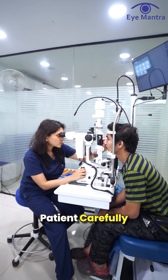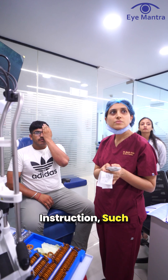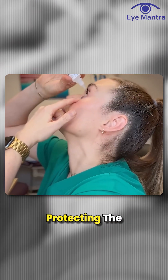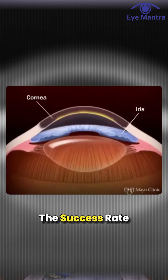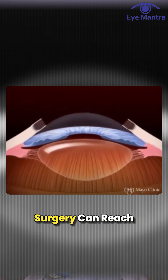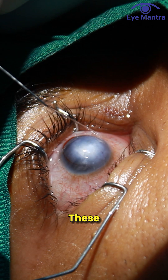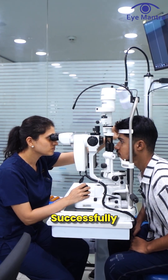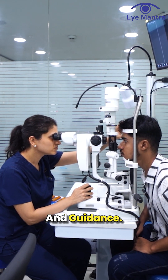Overall, if the patient carefully follows a doctor's instructions — such as attending regular checkups, using prescribed eye drops, and protecting the eye from injury — the success rate of corneal transplant surgery can reach up to 90%. These complications are extremely rare and can usually be treated successfully with proper medical care and guidance.